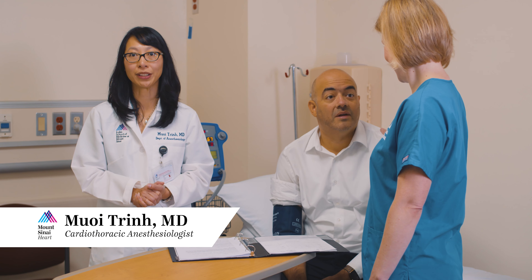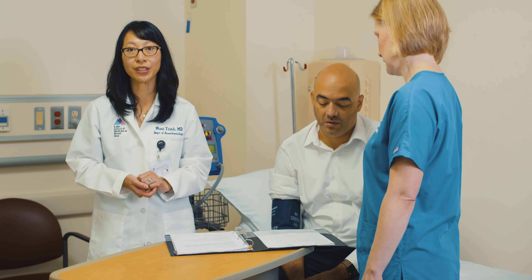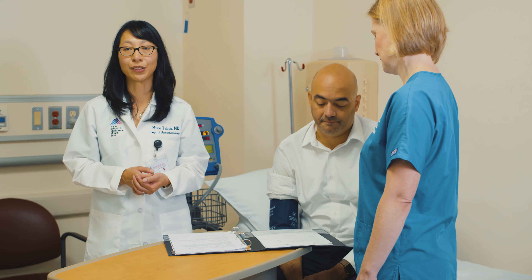In this short video, you will meet some of the many members of our team that will help ensure you have an outstanding experience at Mount Sinai. The laboratory tests and examinations will be reviewed by your doctors. Be sure to follow the instructions given to you by the pre-testing team, which may involve changes in your medication as well as when to stop eating and drinking. Following videos will show you how to clean your skin with CHG wipes and, if needed, use Mupirocin nasal swabs.